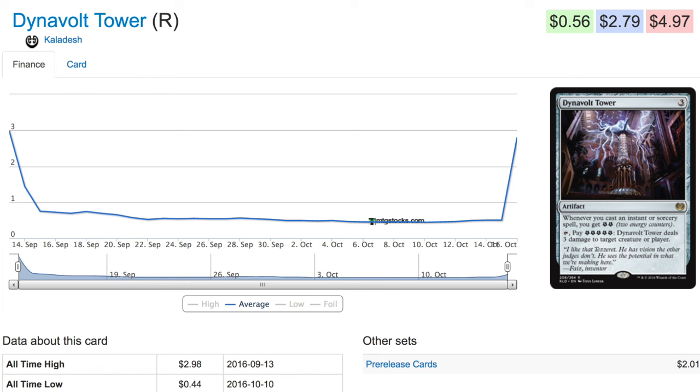The reason it's gone up is it's in a deck by Pierre. Pierre reached the top eight with a super budget build — the entire deck you can buy for less than ten dollars, and you can substitute out some of the more expensive pieces.